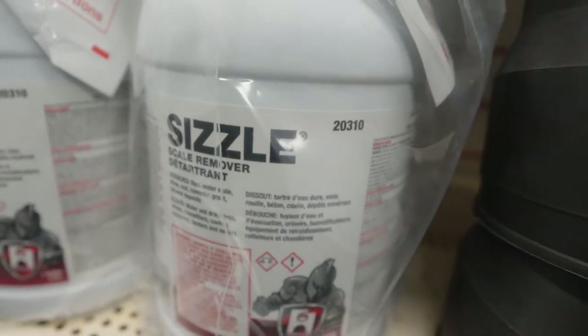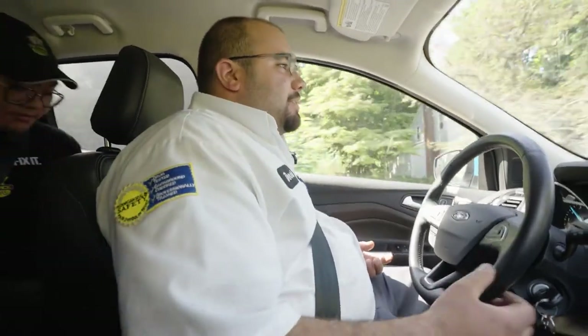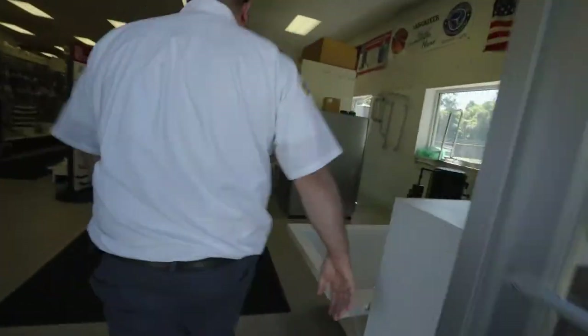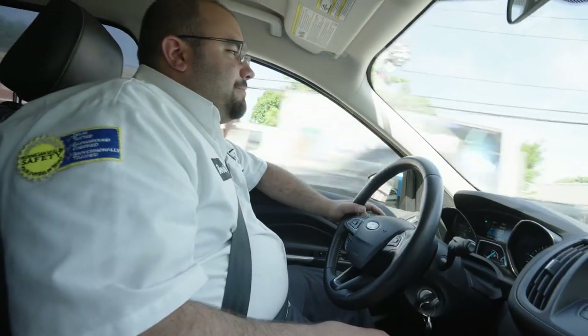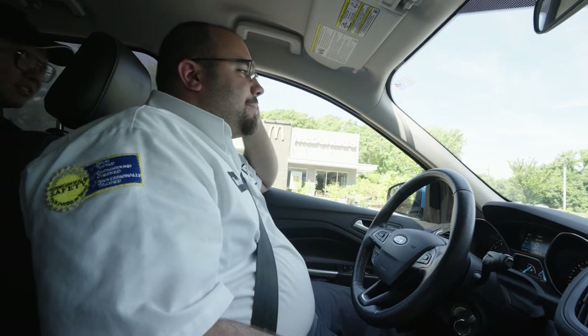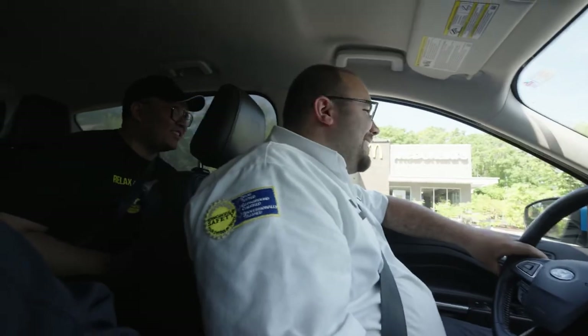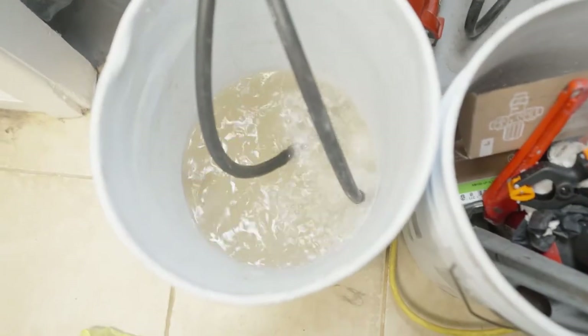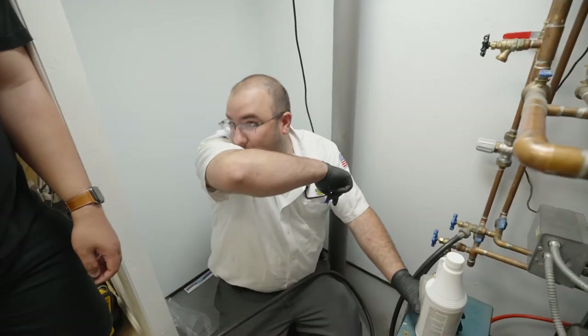We're going to the supply house to get some sizzle. What is sizzle? Sizzle is an acid — it's going to allow us to flush out the coil on the boiler. I'm going to pour some solution in here, add some water to it, pump it through and circulate it for about a half hour, then flush it out. And then it should loosen up the buildup inside the coil.